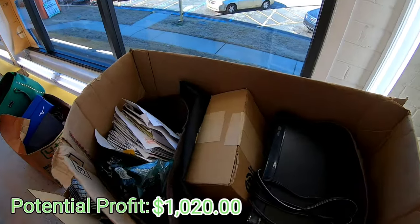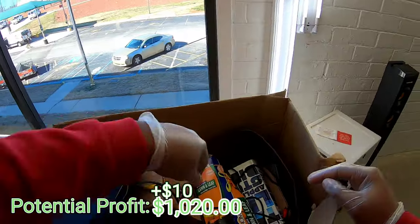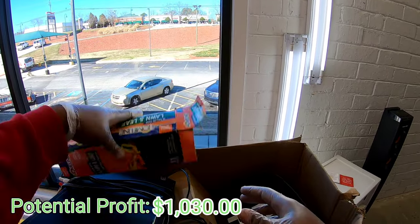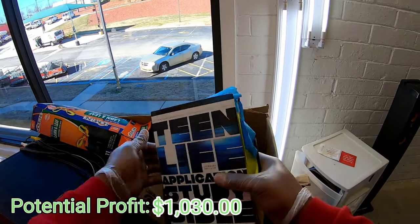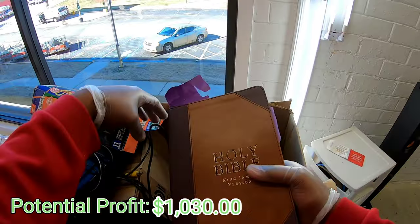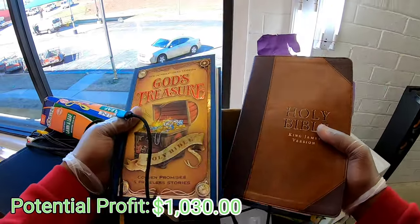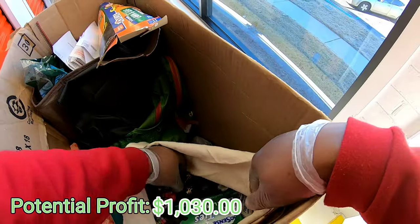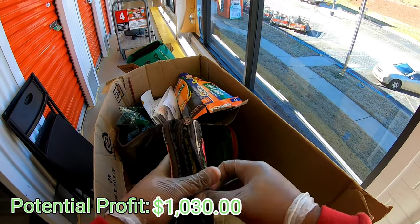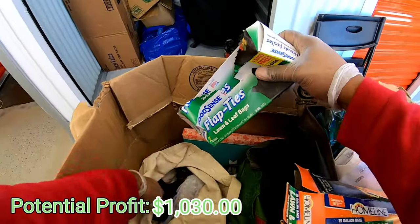Got a lot of spider webs up in this mug. Got a DVD player right here. We always need trash bags. Teen Life Application Bible - they must have went to church. Got another Holy Bible, let's go. God's Treasure - okay. This is a wallet, Beverly Hills Polo Club wallet. This is definitely like trashed - this is crazy. Got some more bags.